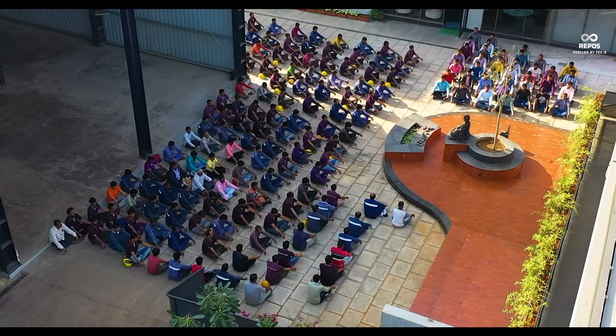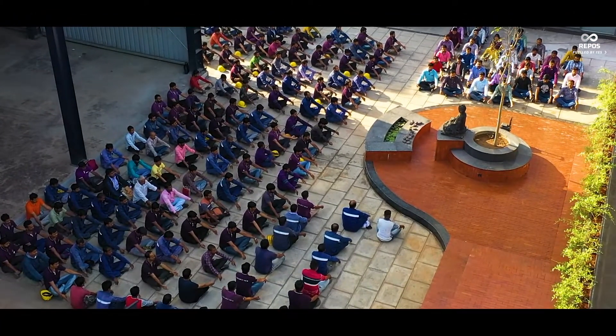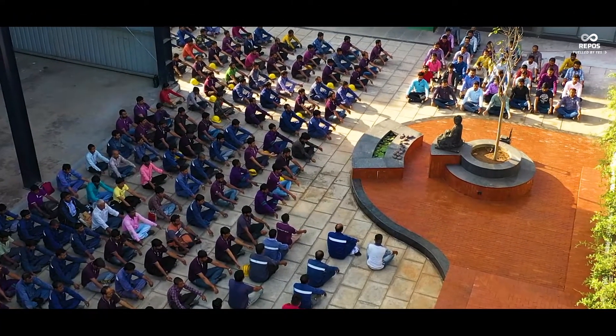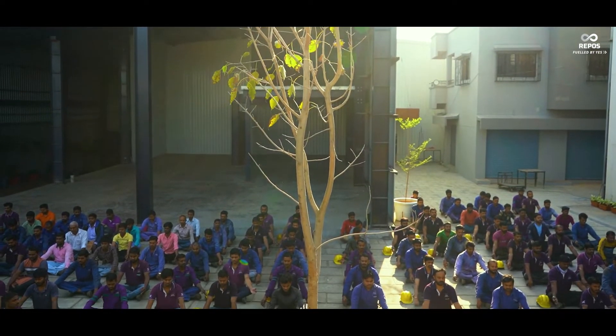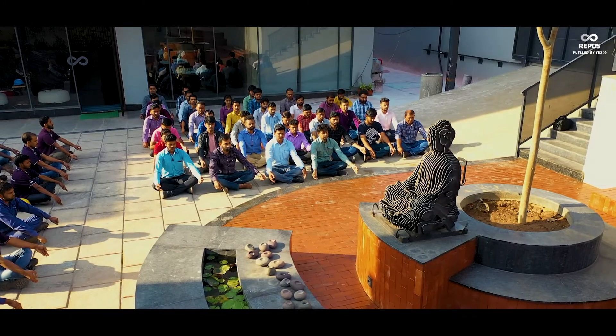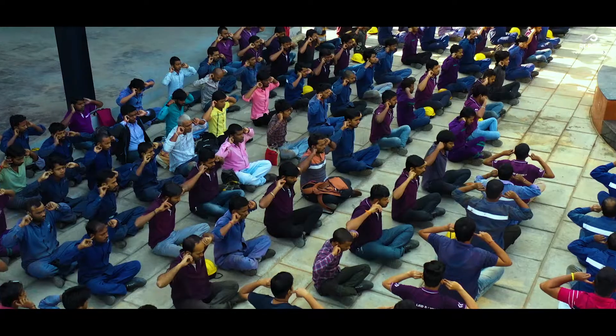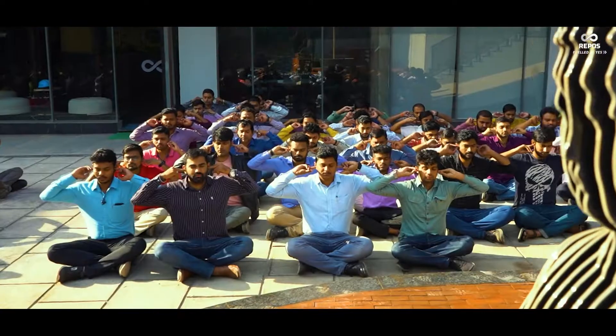It is 8 a.m. and the team is here. At Repos, we believe in aligning our chakras and calming our breaths before the organized chaos begins. Before we start creating sounds for the outer world, it is important to create a sound in our world.